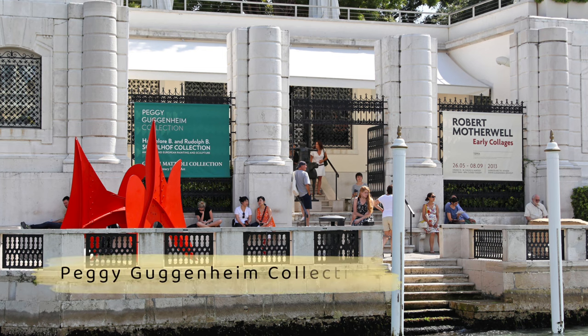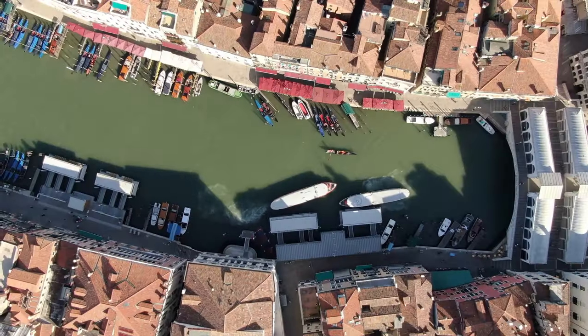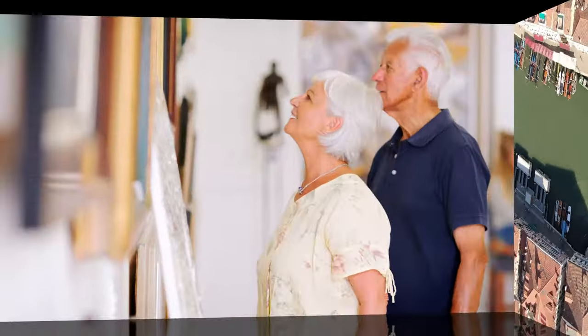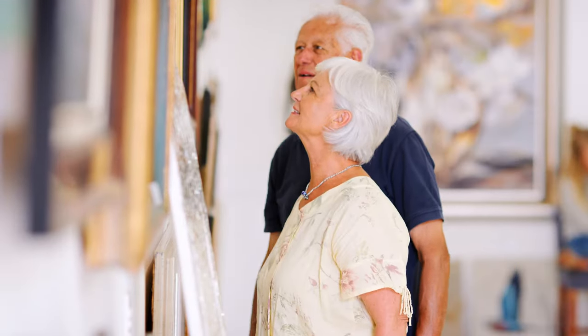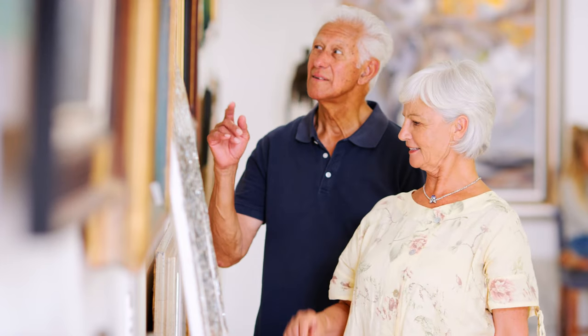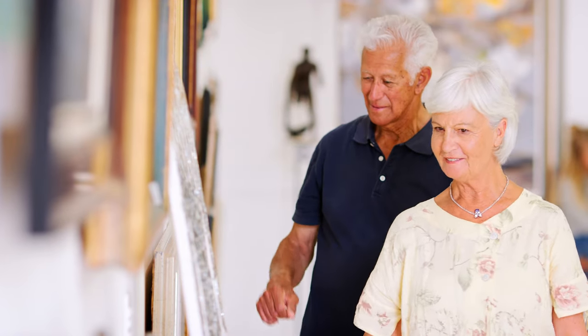Number 10: Visit the Peggy Guggenheim Collection. Peggy Guggenheim put together her own collection of art, with a huge cutting-edge collection from more than 200 artists. This is worth a visit even if modern art isn't your favorite type of art. There are many works by surrealists, abstract expressionists, and Italian futurists that are worth seeing. There is also an art garden outside.